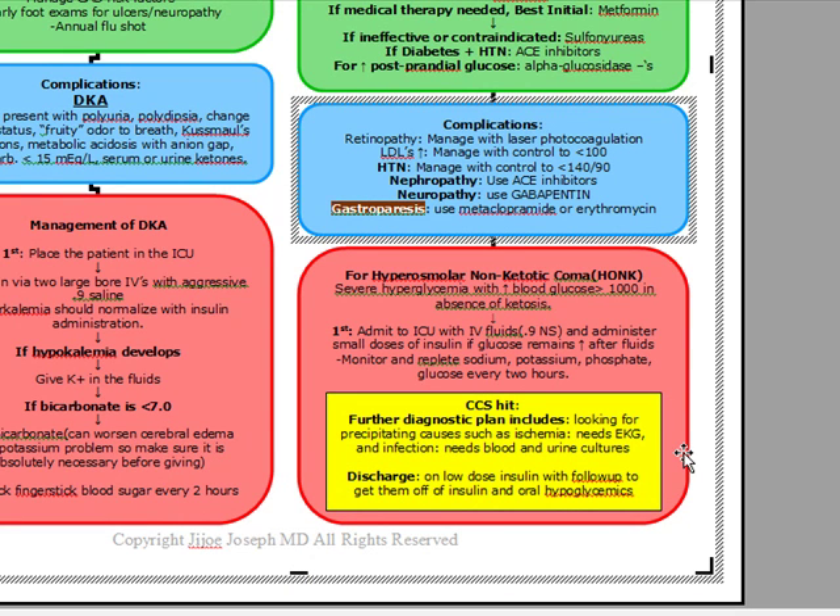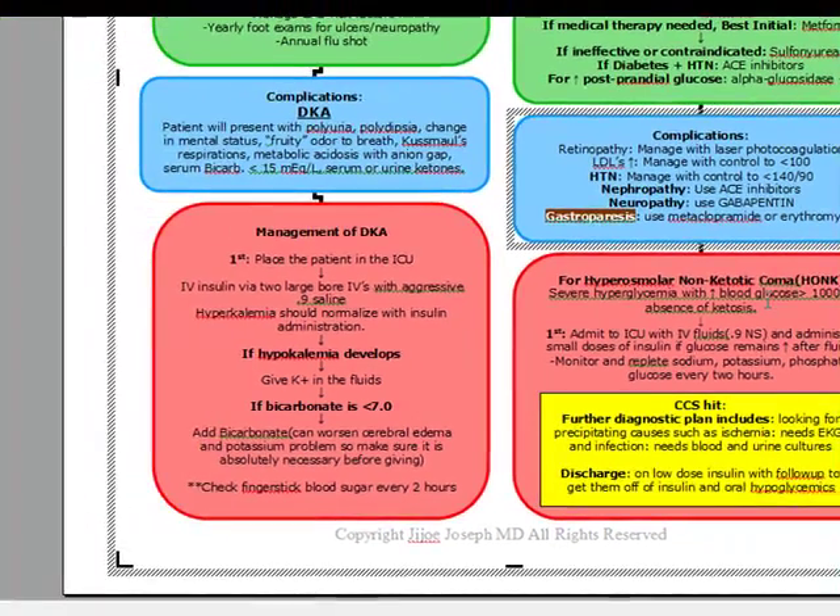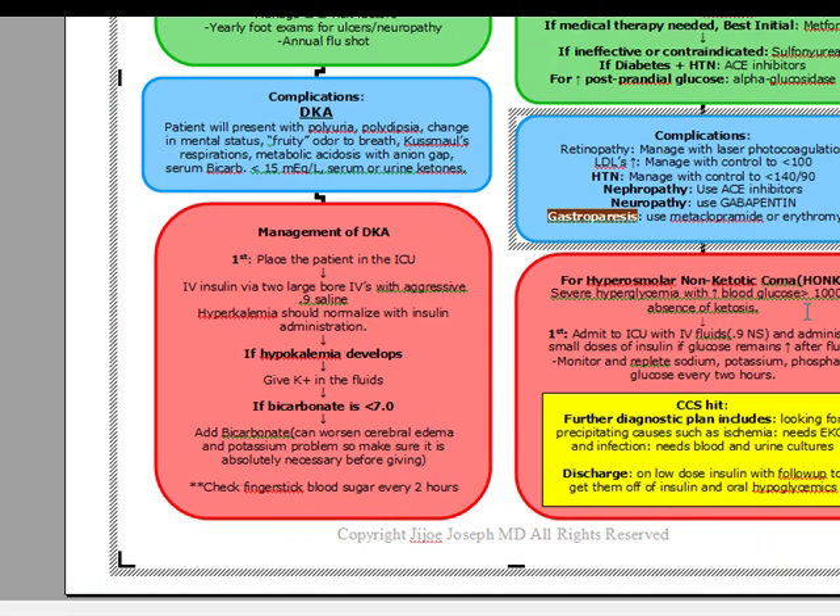Hyperosmolar non-ketotic coma is going to be a severe hyperglycemia with an increased blood glucose, usually over 1,000, but our diagnostic criteria is actually a glucose over 600 with a serum pH over 7.3 and a bicarb over 15. Just like we did for DKA, we have to admit these patients to the ICU first, and we have to fluid resuscitate them with 4 to 6 liters of normal saline within the first 8 hours. If the fluid resuscitation does not work and the glucose remains elevated, we can add small doses of insulin. We want to monitor and replete our sodium, potassium, phosphate, and glucose every 2 hours, and only give IV insulin if the glucose remains elevated.